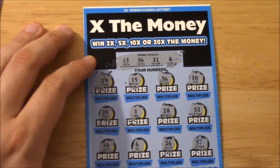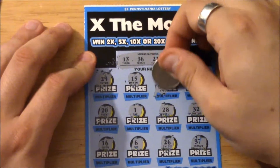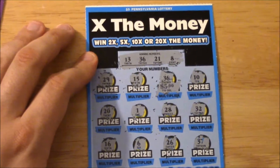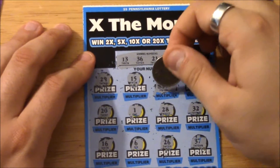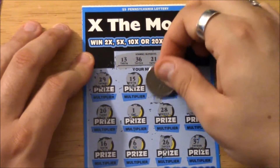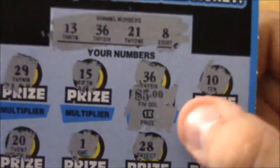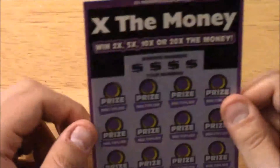Alright guys, we got one match — 36 matched a winning number. Our prize is five dollars, so we already got our money back for this ticket alone. Let's see if we get a multiplier. A 20x would be a hundred dollar win right now. The multiplier is a 1x, so ticket number 20 with 36 matched at 1x means this five dollar ticket just paid itself back.